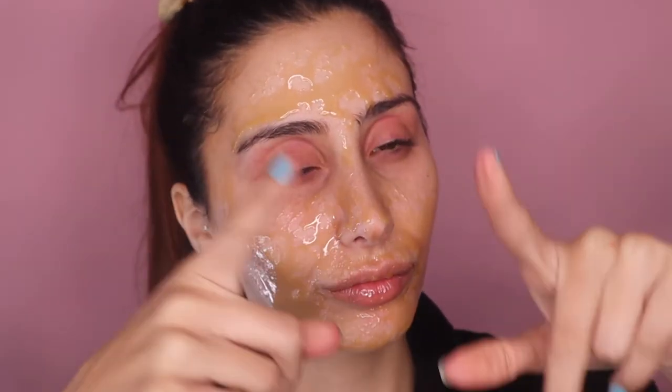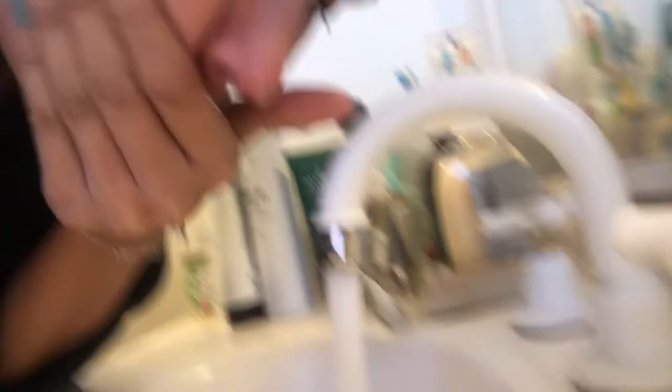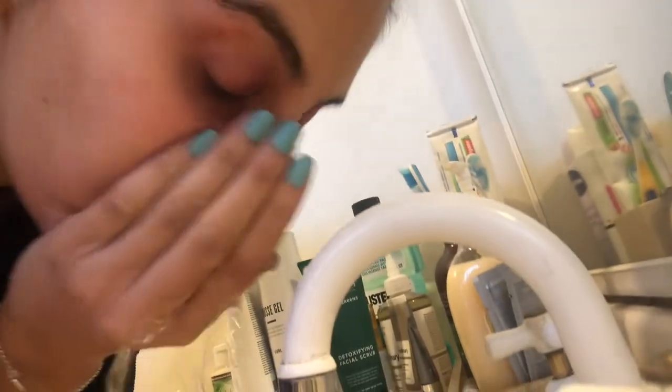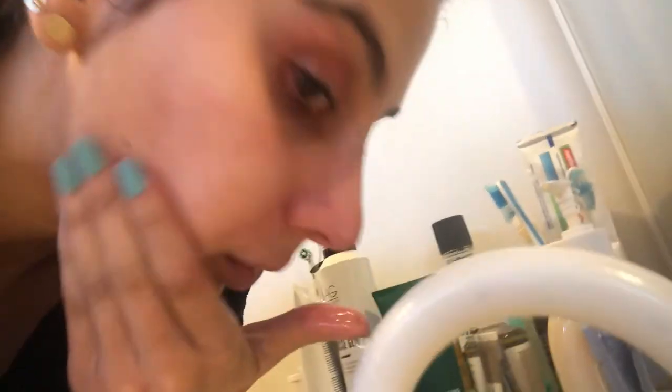We're going to leave this on for about 10 minutes and then I'm going to show you how to wash it off. Just turn on the water and you really want to start in circular motions to remove the honey gently.